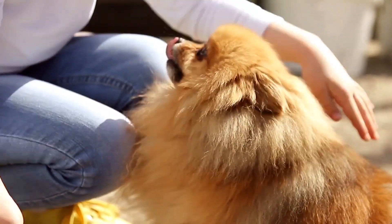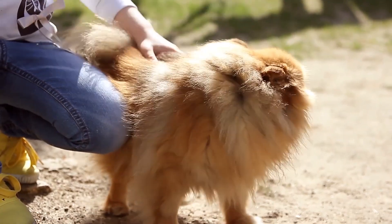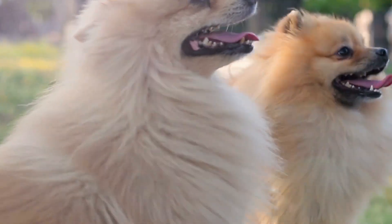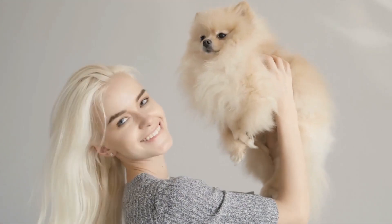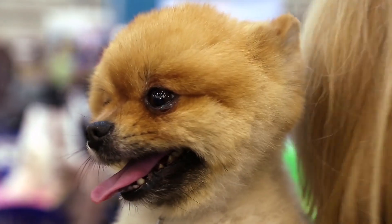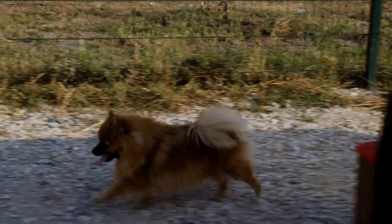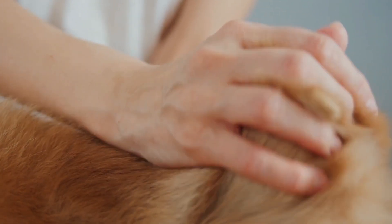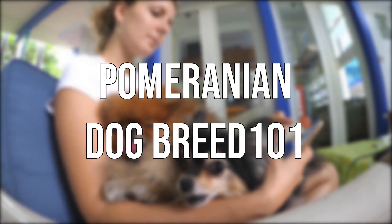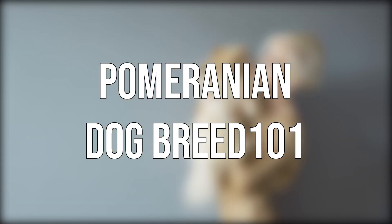Pomeranian is a bright-eyed, tiny canine that greets the world with endless curiosity and a sense that he is the cutest thing around. With only 7 pounds weight, this is one of the tiniest breeds, but it has the courage of much bigger dogs. These small dogs do not realize they are small and will confront even comparatively larger dogs. They are easily recognized owing to their lavish, fluffy double coat and their foxy face with attentive prick ears. Let's check out Pomeranian Dog Breed 101, number one cutest dog breed in the world.